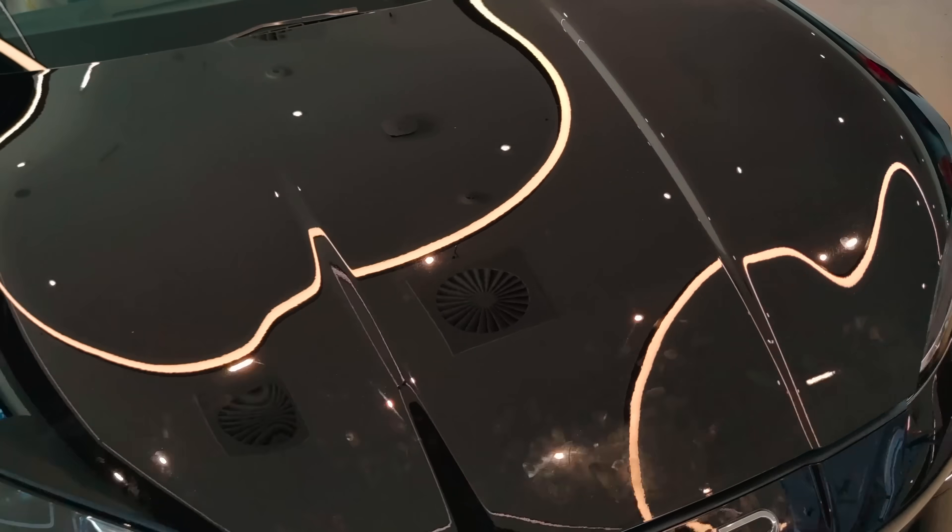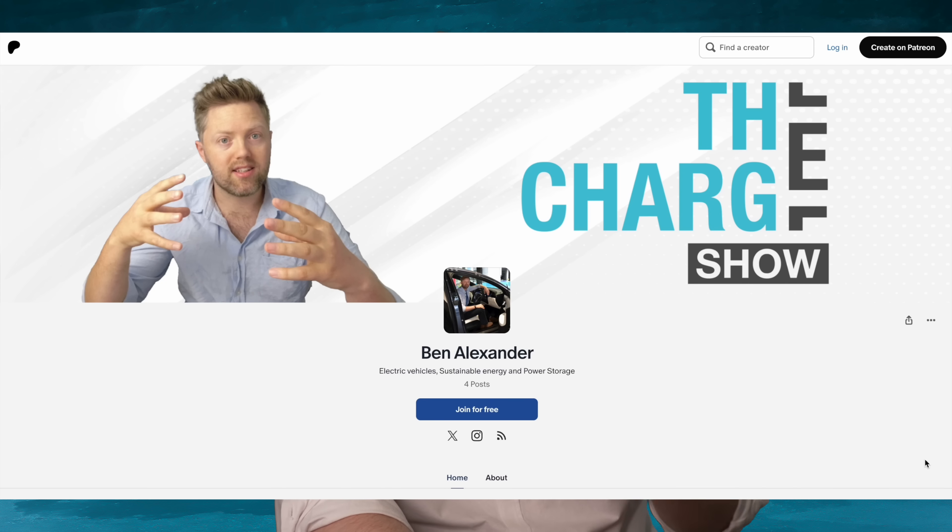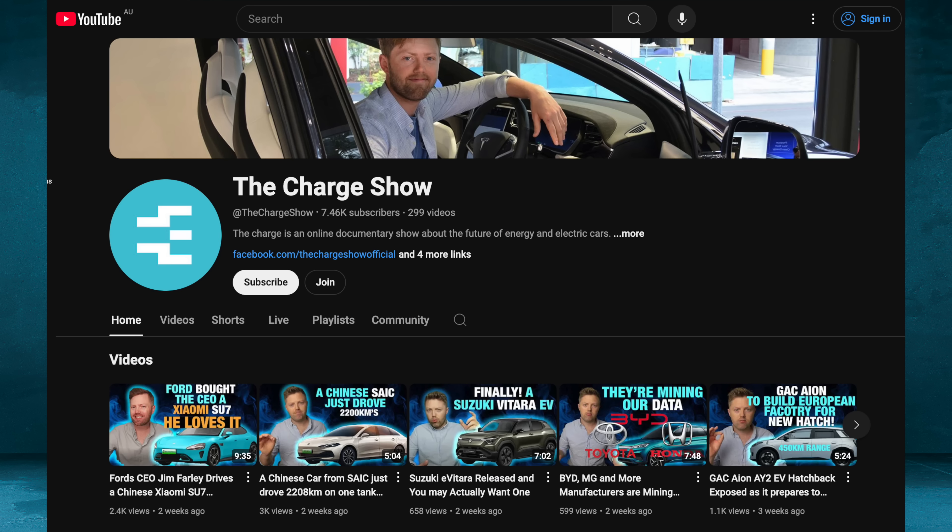For those of you who are interested, I have a Patreon account and YouTube memberships if you want to support on there — there are some pretty cool perks. There's also going to be a weekly livestream coming up on both of those platforms, and there's a Facebook group as well for those of you that want to get involved.